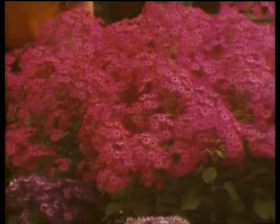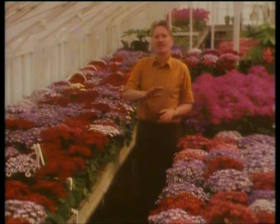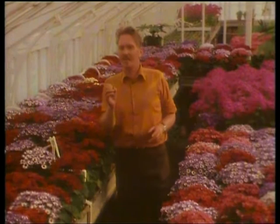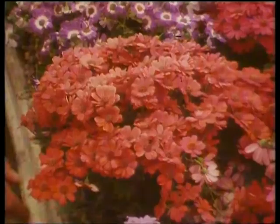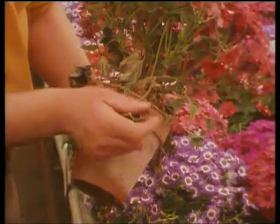There's only one way of describing a mass display of calceolarias like this, and that's spectacular. I don't know of any pot plant that gives you quite the vibrant contrast of colour that these do, provided you look after them correctly. They're easy-going plants, but get it a little bit wrong and they do resent it. They object to hot, dry conditions, they object to being over-watered, and once a flower loses its lustre and the foliage goes brown, there's nothing really you can do except throw it on the compost heap.